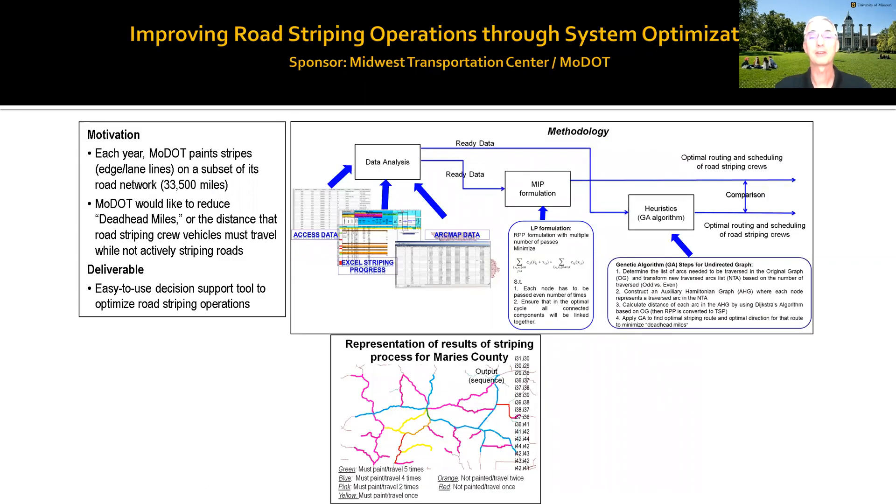Here's one working with the Department of Transportation, using optimization tools to optimize how you route the striping trucks that the Department of Transportation uses to repaint the stripes every year. There's routing and location issues that need to be optimized.